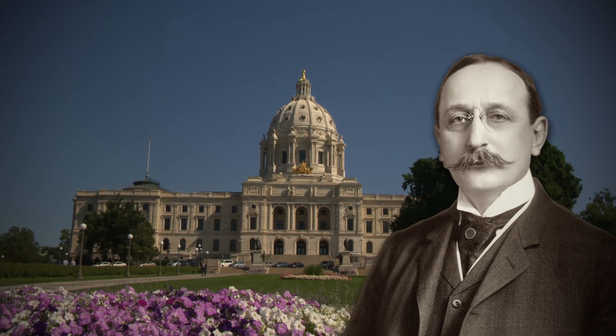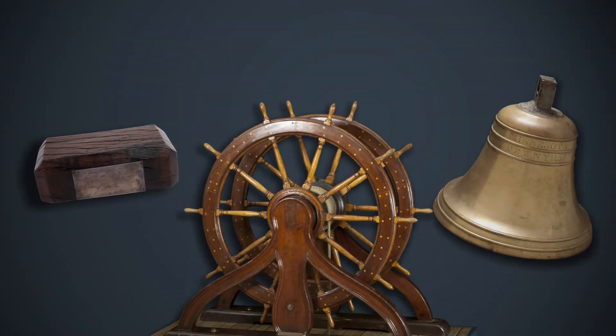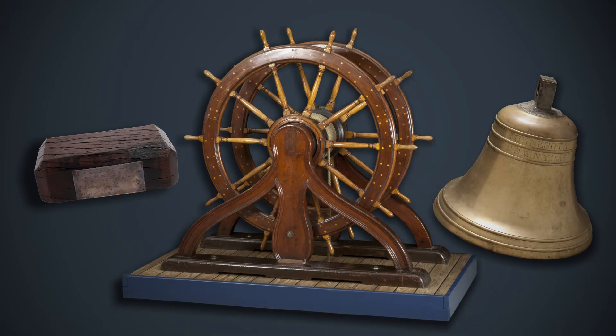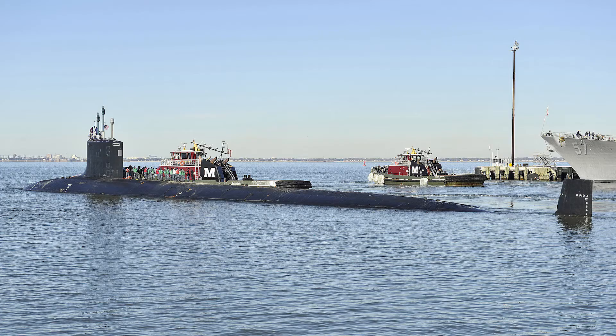Cass Gilbert, the architect of the Minnesota State Capitol, petitioned the federal government for an artifact from the ship for the new Minnesota State Capitol building, which is how these came to us. The second USS Minnesota was a pre-dreadnought battleship that served in World War I. The current USS Minnesota is a Virginia-class attack submarine launched in 2013.